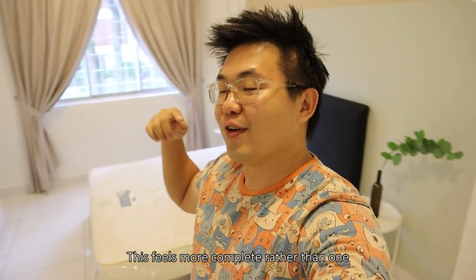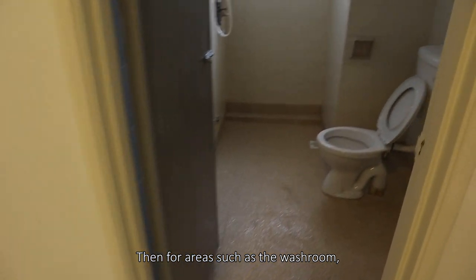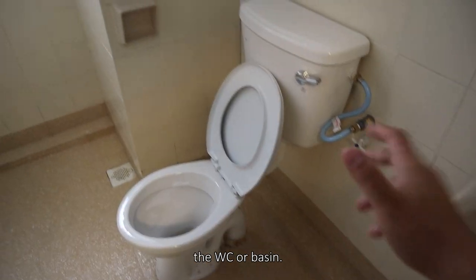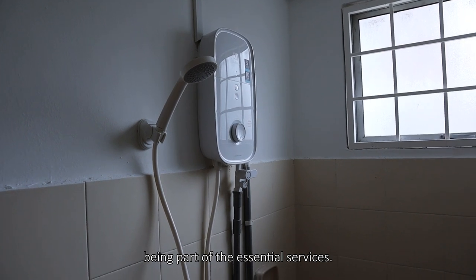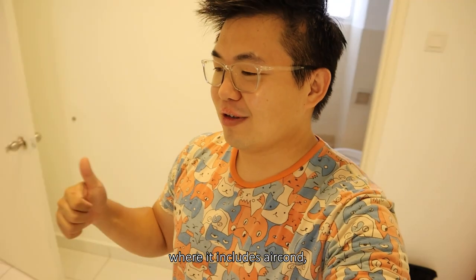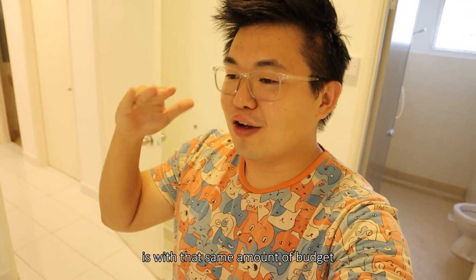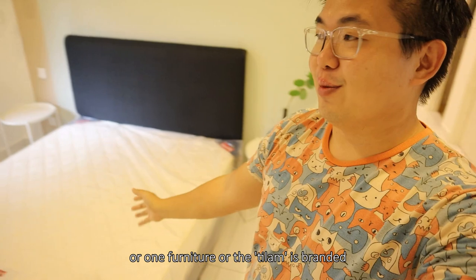With the same amount of budget, the room feels more complete rather than having one very nice wardrobe. For areas such as the washroom, things are pretty much set — how often do you really change the WC or basin? But now, slowly the trend has moved into water heaters being part of the essential services. That falls under electrical appliances as well, which includes aircon, washing machine, and TV. Of course this depends on your budget. So the debate is: with that same amount of budget, go for completion instead of perfecting one element or one branded furniture piece.